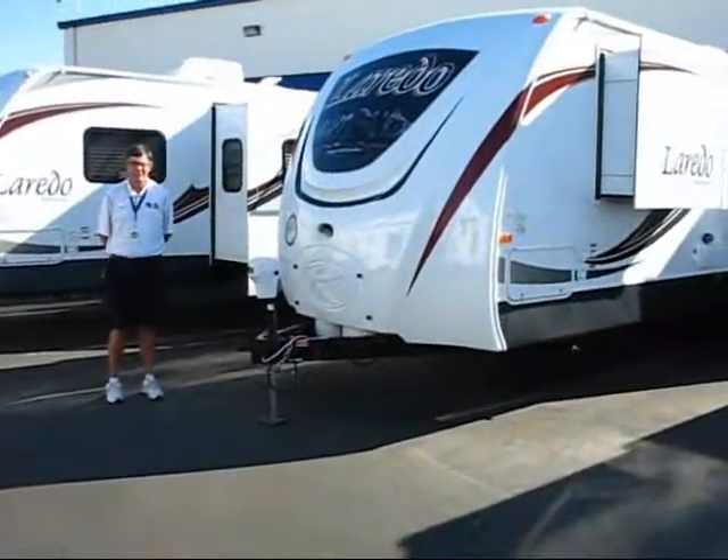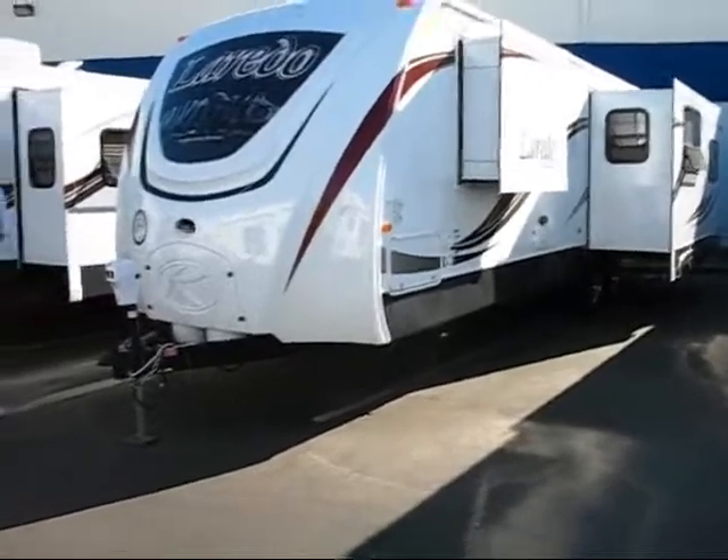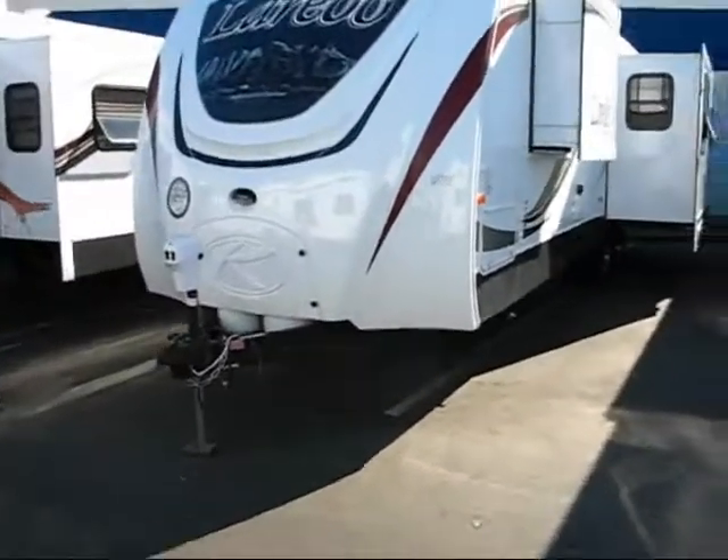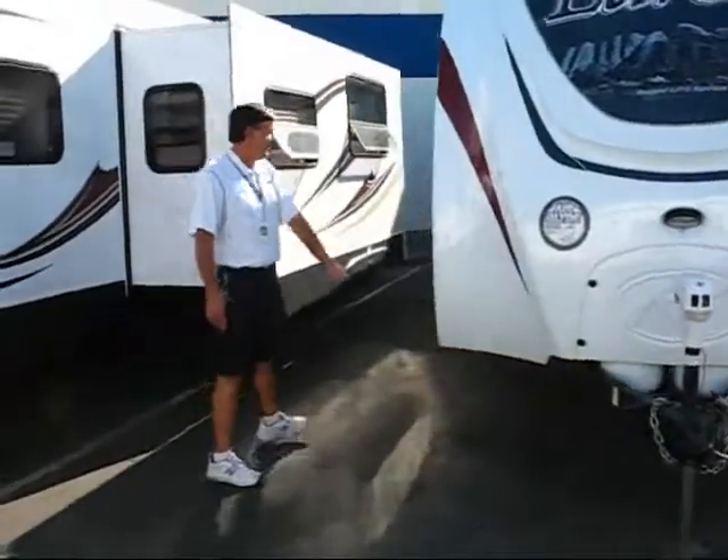Hello, it's John from Camping World, Sacramento. Today we have a 2013 301 RL Laredo. Just want to point out to you the electric tongue jack on the front, and the fully molded fiberglass cap on the front.